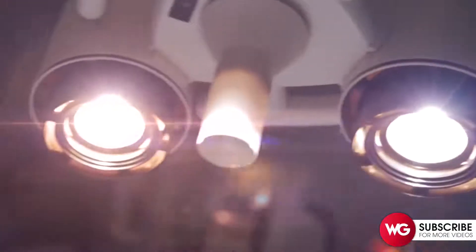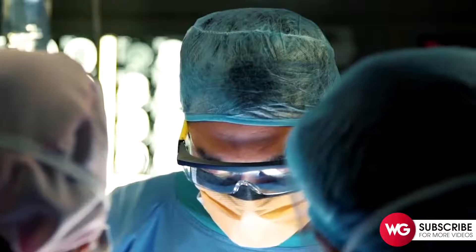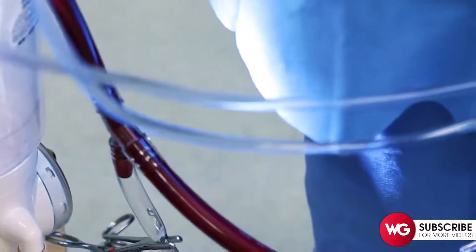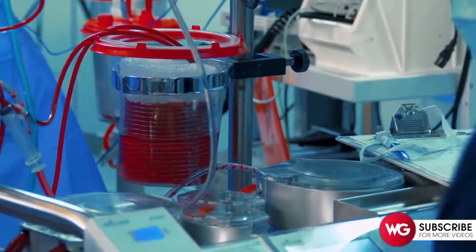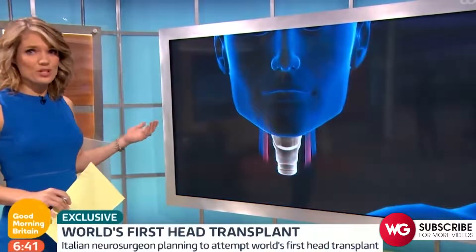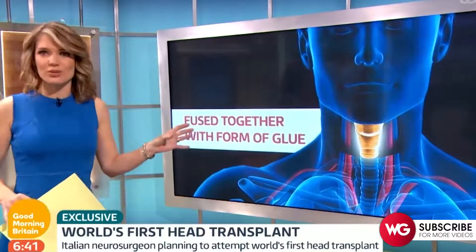If you think about what has to happen to transplant one person's head to another person's body, it requires spinal cord trauma. Combining the disconnection and reconnection of spinal cords with connecting all the blood vessels and other nerves in the neck — for example the vagus nerve — would be a momentous task, and we don't have the technology to perform that procedure. The head will then be moved from the donor body and the spinal cords fused together using a special type of glue.